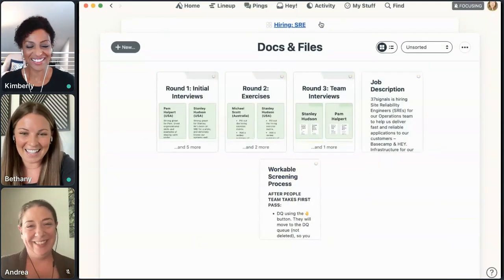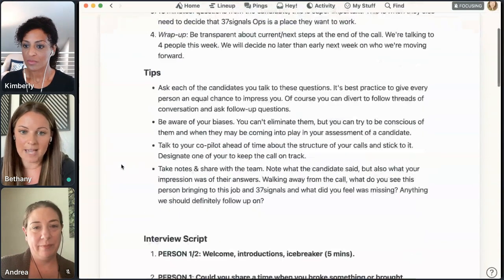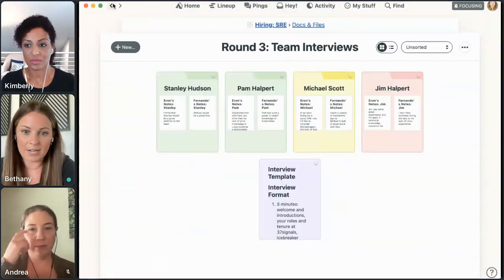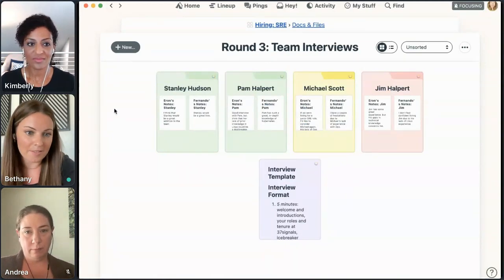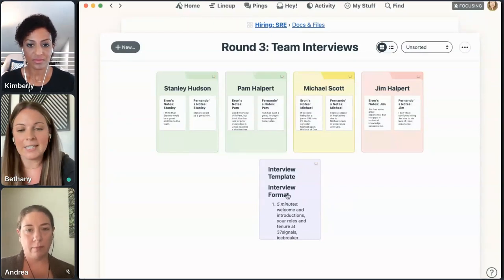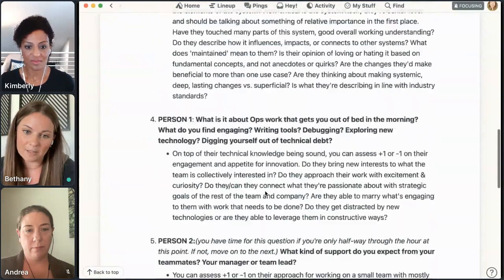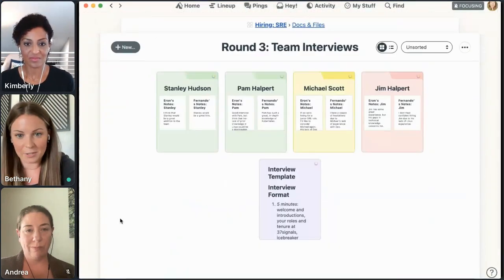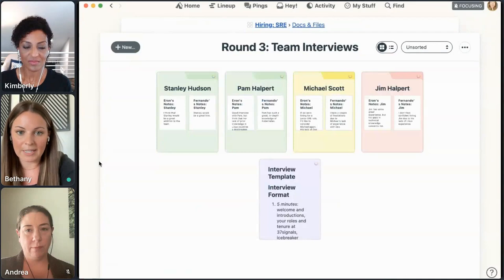We also do at-home exercises. The team shares their thoughts using the same green, yellow, and red system. It's very collaborative — they write their thoughts and I can see that as well. Round three and team interviews: docs and files is super helpful here because Andrea or I will create templates to help the team get started. Even if we have different people on the team interviewing, they're still asking the same questions and we're getting the same information. We also include tips for them. For this round we'll do a folder instead of just individual documents so people can put their own thoughts and notes in there, including when multiple people are on one interview.